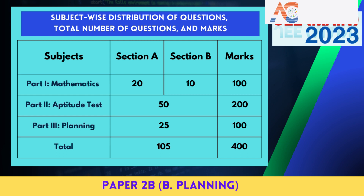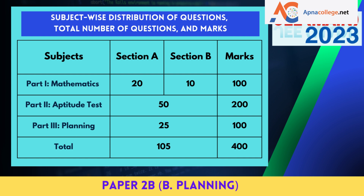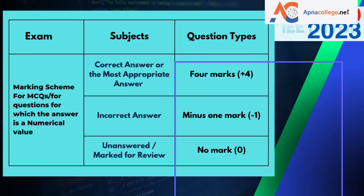For Paper 2B (B.Planning), Part 1 (Mathematics) has 20 questions in Section A (MCQ) and 10 questions in Section B (numerical value), totaling 100 marks. Part 2 (Aptitude Test) has 50 questions totaling 200 marks. Part 3 (Planning) has 25 questions totaling 100 marks. Total questions: 105; total marks: 400 for JEE Main 2023 Paper 2B (B.Planning).